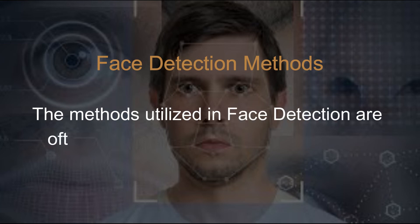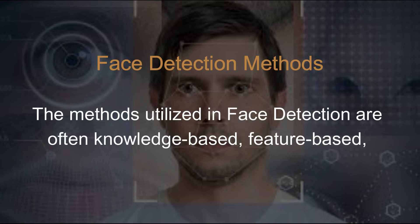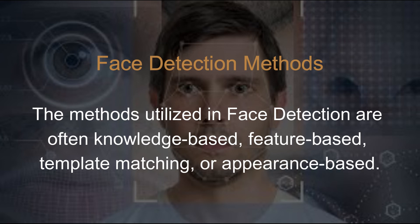Face detection methods. The methods utilized in face detection are often knowledge-based, feature-based, template-matching, or appearance-based.